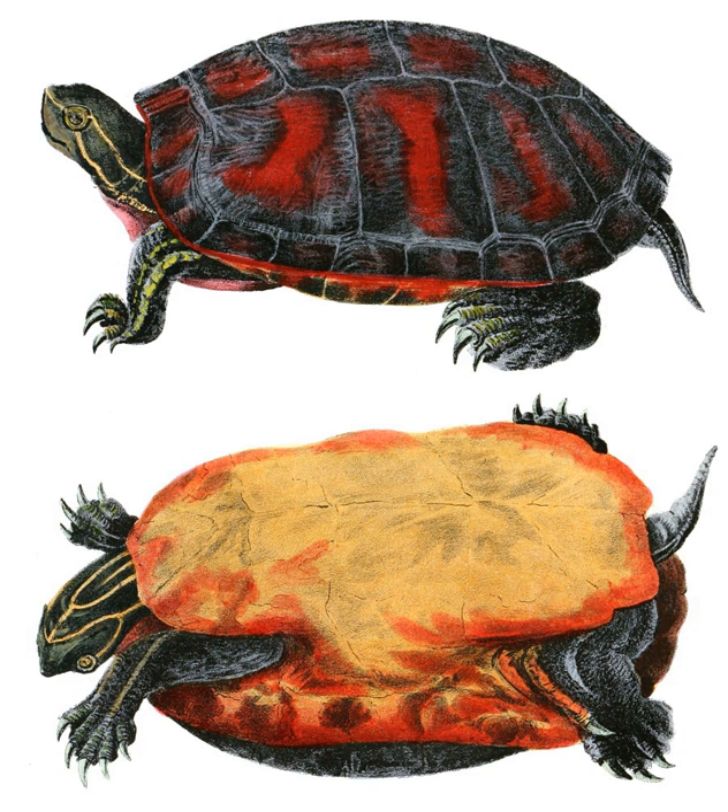The top of the head is olive-colored with indistinct pale lines, while the chin and throat are lighter with central yellow markings. There is a pair of yellow stripes that extend anteriorly across the lower jaw and onto the upper jaw. Their tails are moderately long, with males' tails being longer than females. The bodies are covered with multiple yellow stripes including the forelimbs, but not the hind limbs.